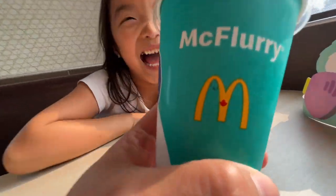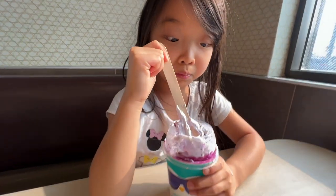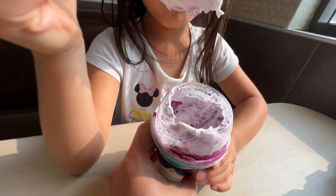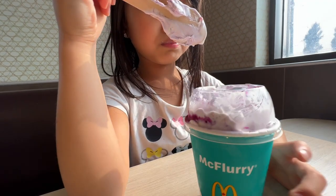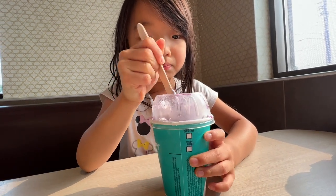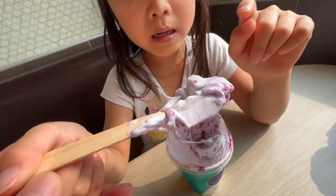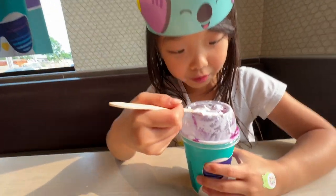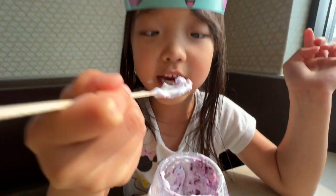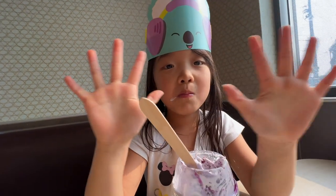We got the Squishmallows McFlurry! How does it taste? Mmm, good! What flavor is it — berry? Blueberry flavor! Blueberry, on the side. Yum! Has it got popping candy in it? What are those little dots? Popping candy! Is it popping? Look at those pink things — those are popping candy. Yummy? One out of ten, what do you give it? Ten and a half!